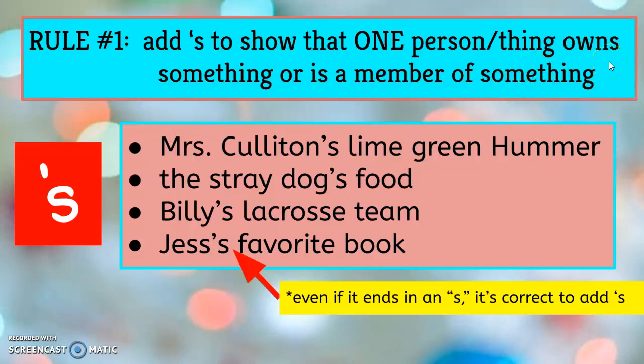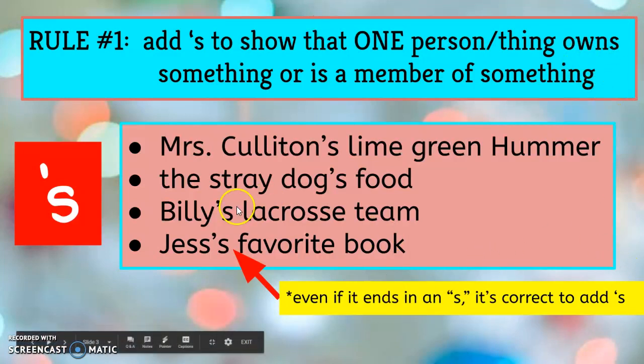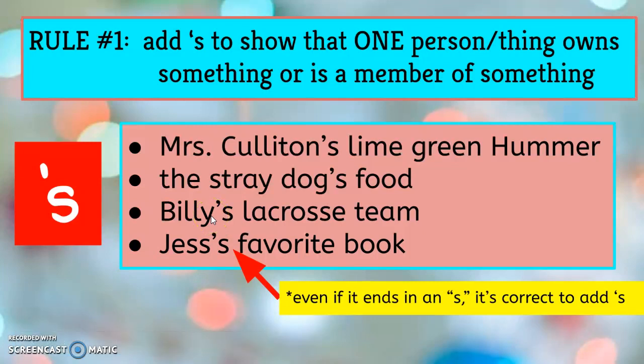The stray dog's food — one stray dog and the food that someone had left out for him. Billy, one boy, owning or belonging to this lacrosse team. And Jess's favorite book. This one's unique because it already ends in S, and you might think it's awkward to put the apostrophe S.